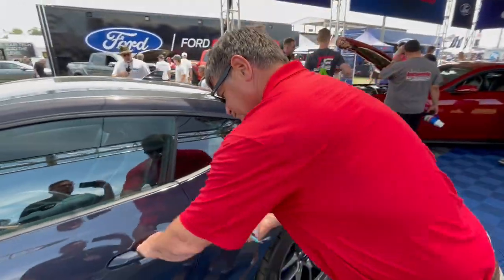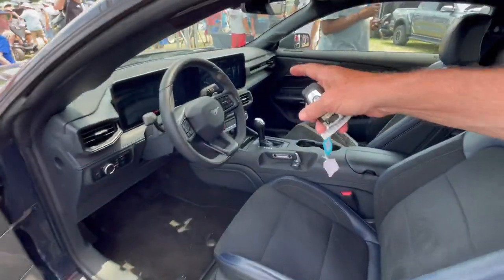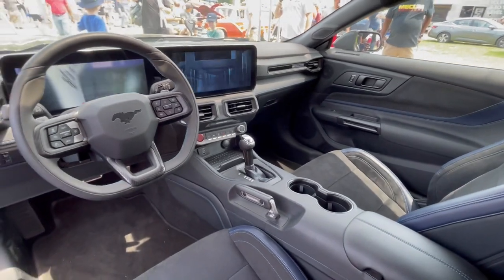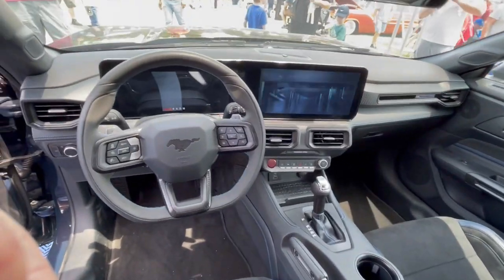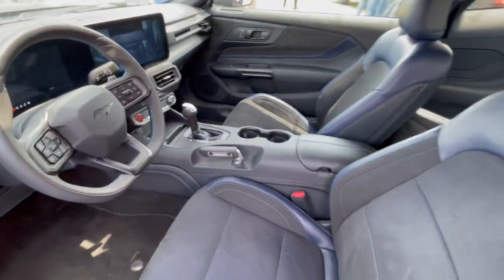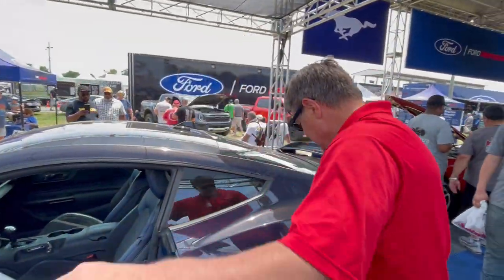As you continue around, the interior is completely all new with the HMI — a 13.2 inch and a 12.4 inch center stack and screen — that allows you to personalize your Mustang through an Unreal Engine performance system that generates images of the vehicle in real time.